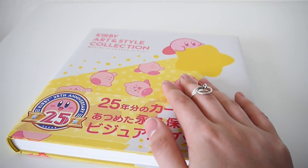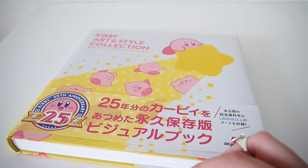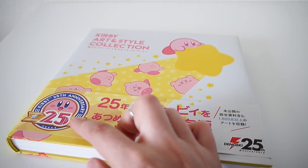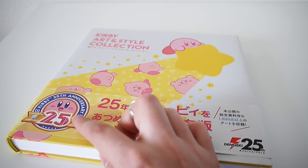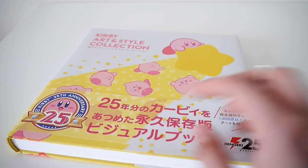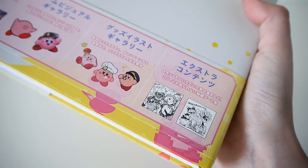So here is the book, Kirby Art and Style Collection, and as you can see, it's for the Kirby 25th Anniversary. The back showing some different Kirbys.